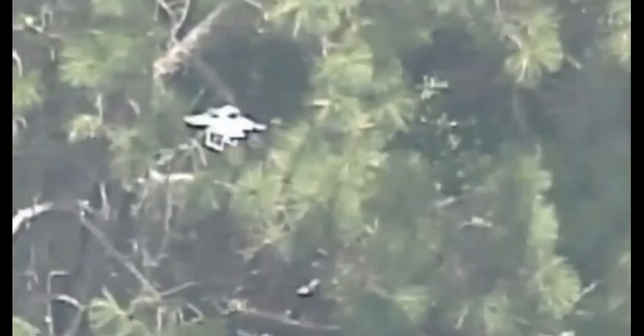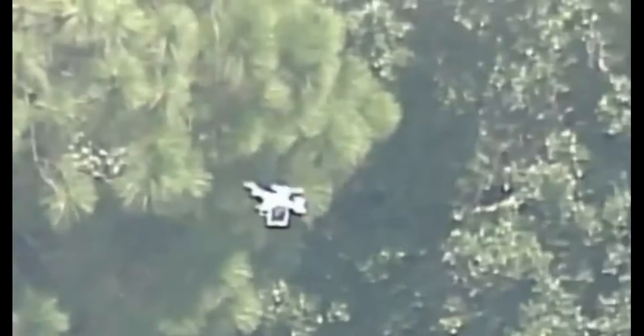In this case, using the drone video, firefighters decided to let the fire burn itself out. Scyther thinks we're probably going to see fire departments across the country starting to ask for these in their budget.